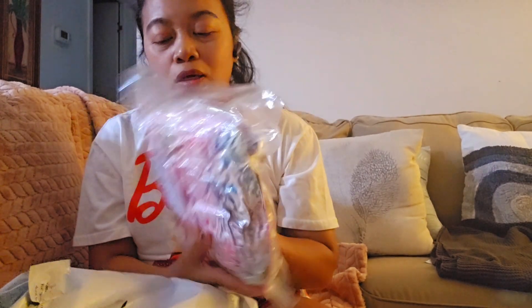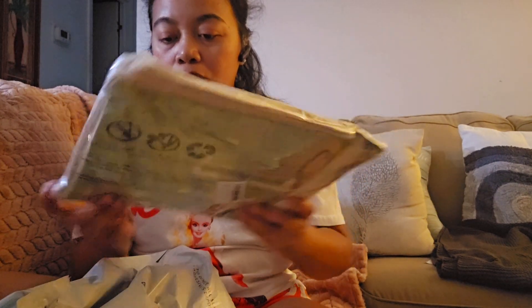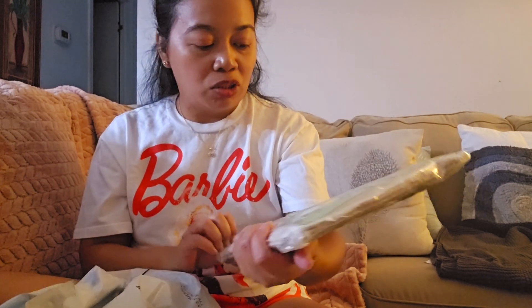I'm going live soon too. So guys, thank you for watching. This is just a quick unboxing. I need to check this one — I don't know, I'm going to put it. Maybe I'll check it later. Okay, bye! See you next time. Thank you for watching.